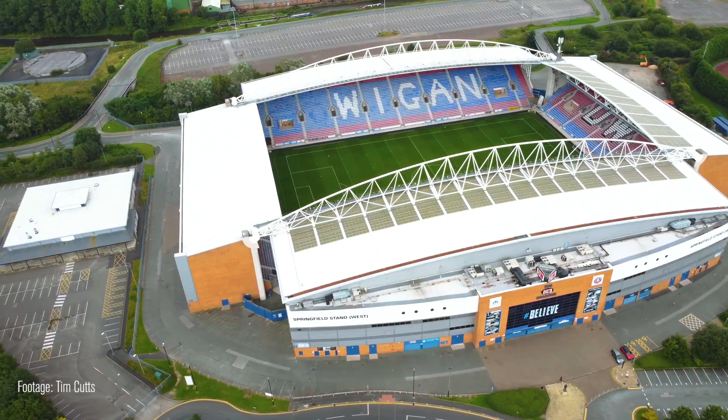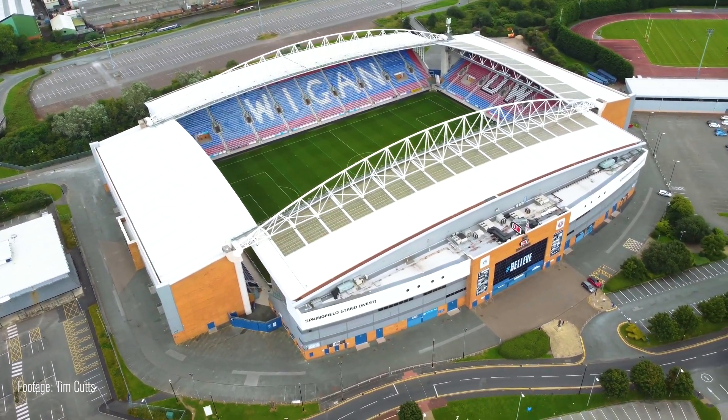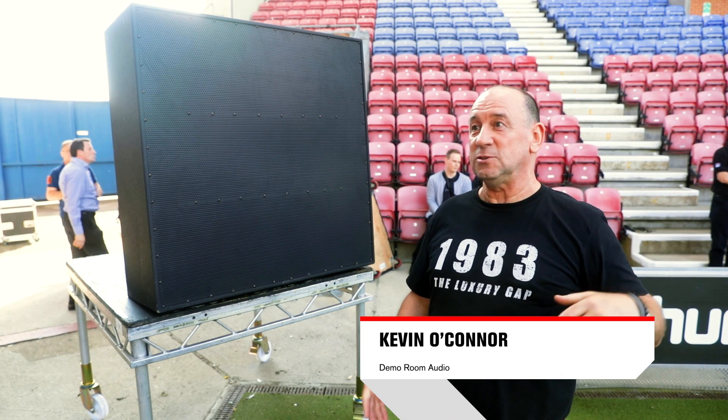From where we're at at the moment — from the speaker to the end of the stadium, around about 170 metres — the clarity seemed to be quite good at that point. There was no drop in HF, there was no drop in intelligibility with the voice or music.